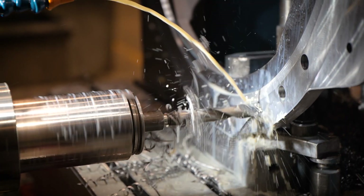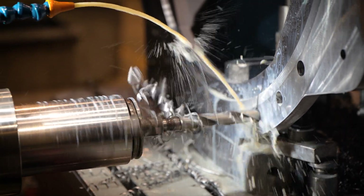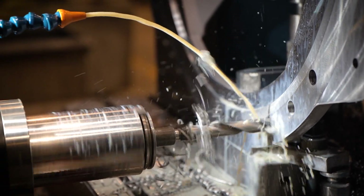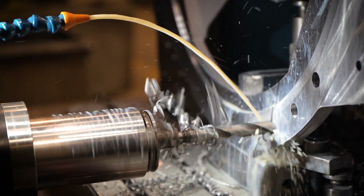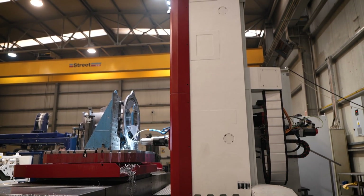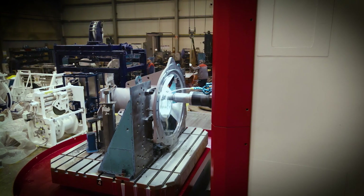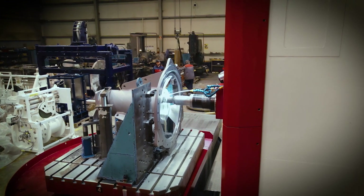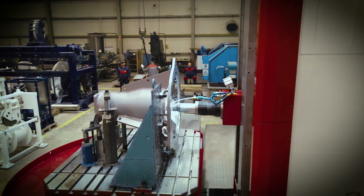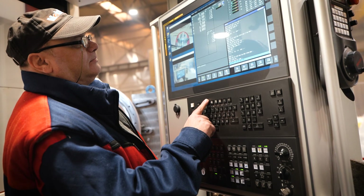We produce different types of pieces, from flanges to different casings. We rarely have two things the same, so the idea was to have real flexibility, ease of use, ease of programming, and to be able to fix a piece on the table very easily and operate the machine easily.